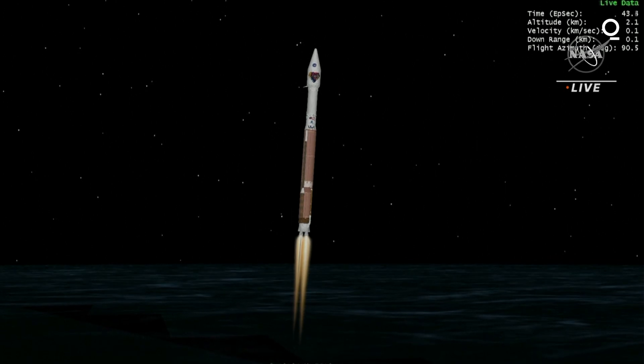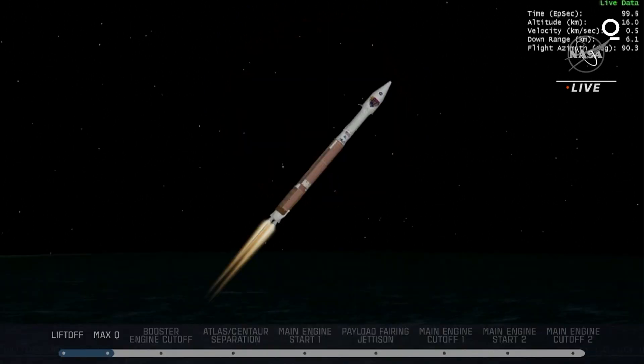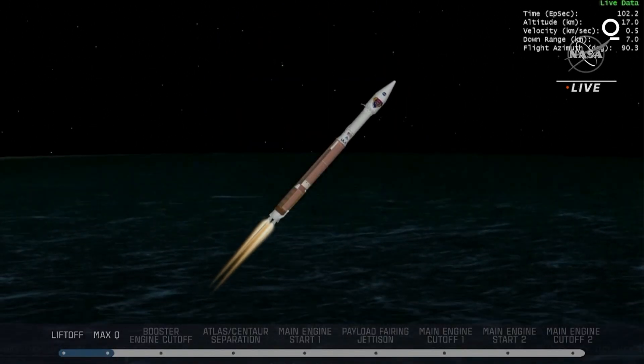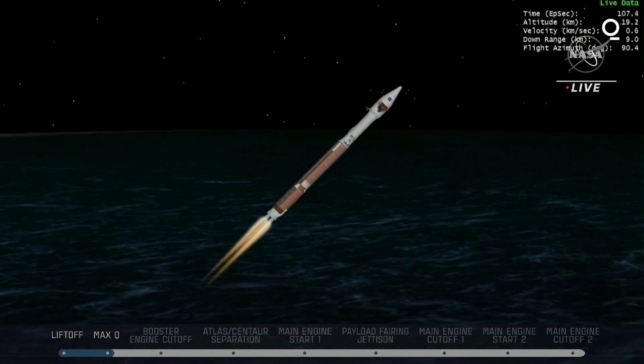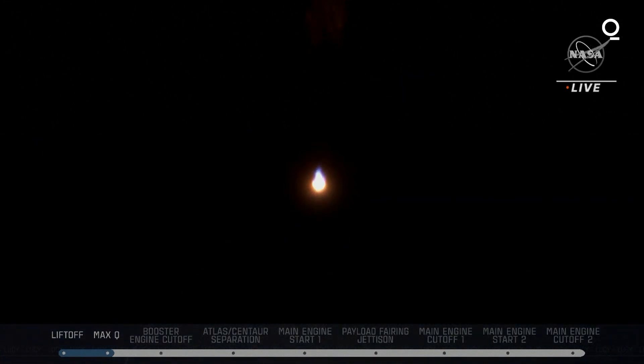30 seconds into flight. Vehicle is 0.6 miles in altitude, traveling at nominal performance — continues to look good at this time. Engine pump speeds and injector pressures are in family for this thrust level. Atlas vehicle attitude remains stable. Attitude rates near zero in all axes. The vehicle is now throttling down slightly.